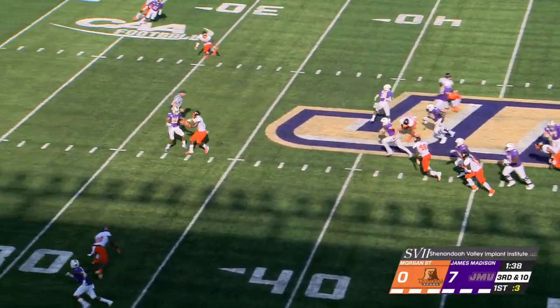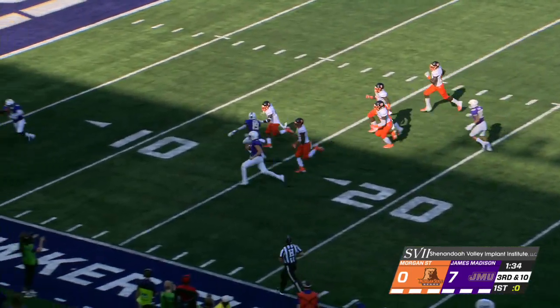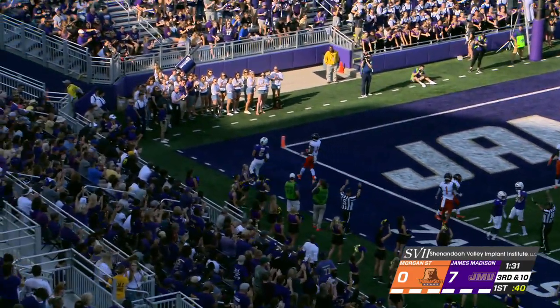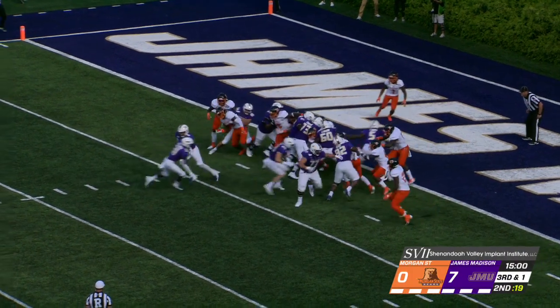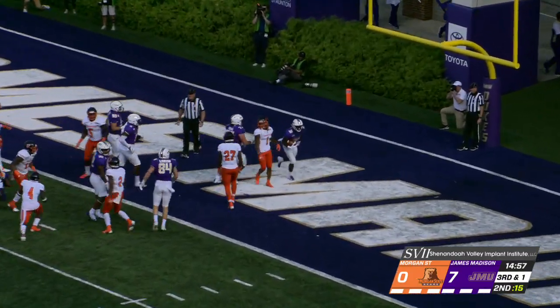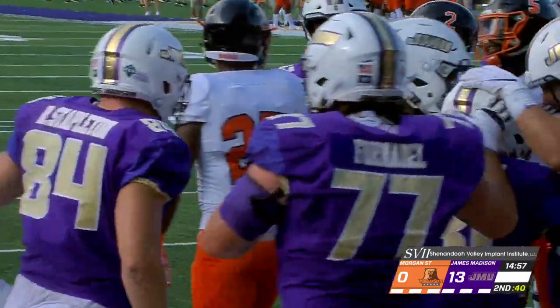Percy Ajay Obese in the backfield with him. Now Danucci takes it right up the middle — he's got the first down and more. Gets an inside seam block and he is out at the four-yard line, just shy of the goal line. Eye formation again, they hand off, and into the end zone goes Percy Ajay Obese — touchdown, number 31.